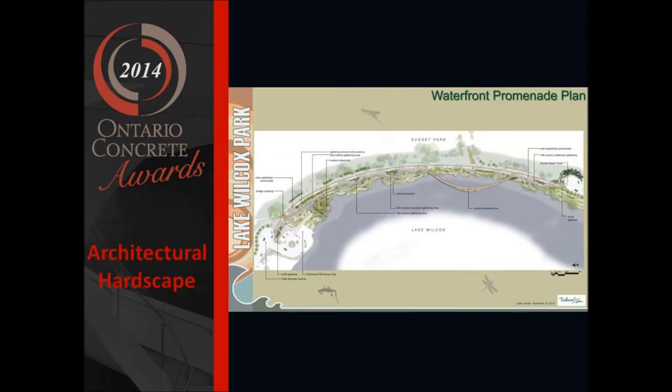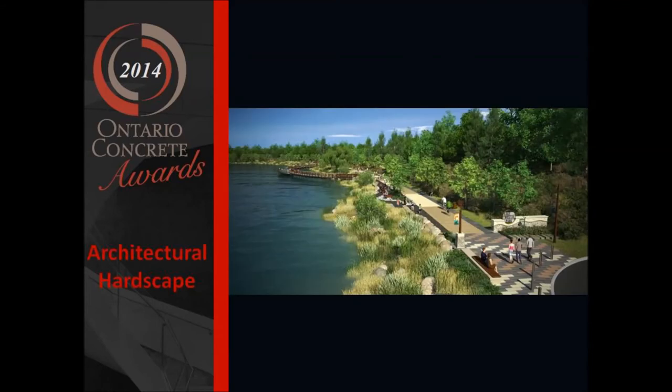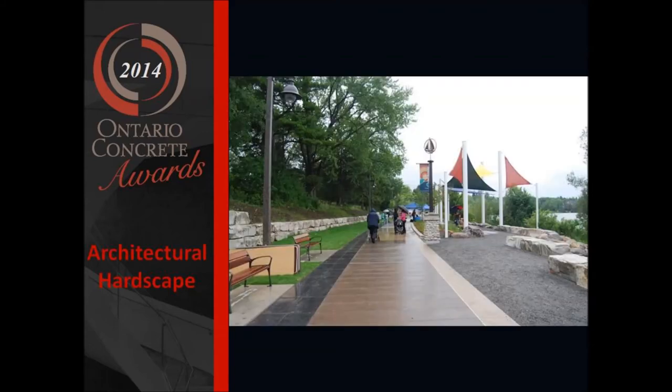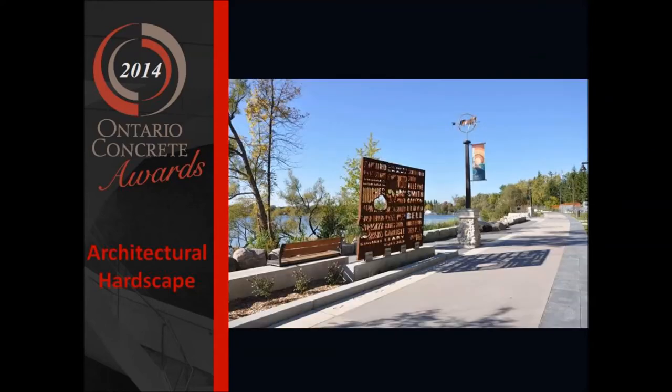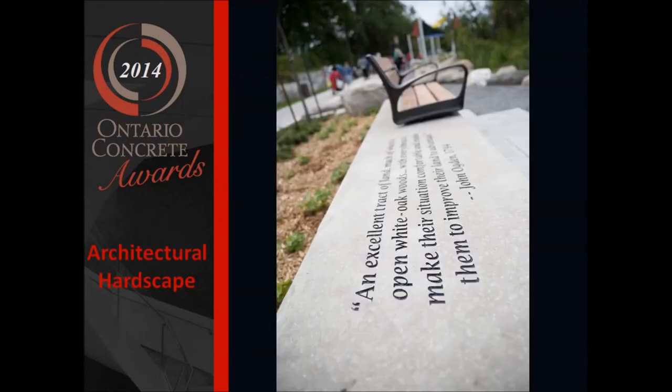The concrete work provides the framework for the site development, and was applied in an artistic and innovative approach to help illustrate the design and site themes in the many structures, site furnishings, artwork, and paving. Driven by the public request to maintain the natural character of the setting, the main concrete promenade was constructed of different, repeating strong earth tones and colors to enhance the natural quality of the site, and partly reflect the sense of a wooden boardwalk in a natural setting.